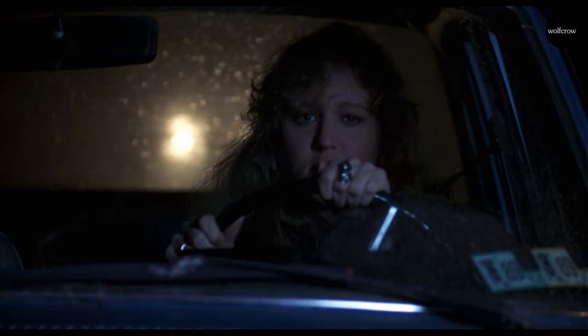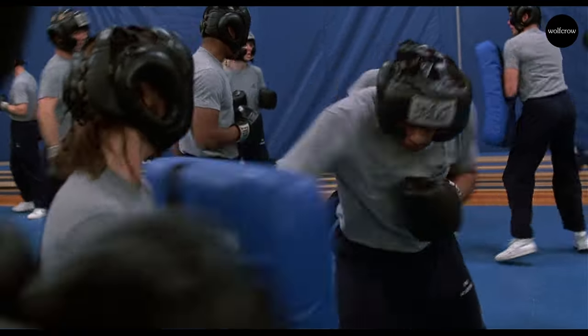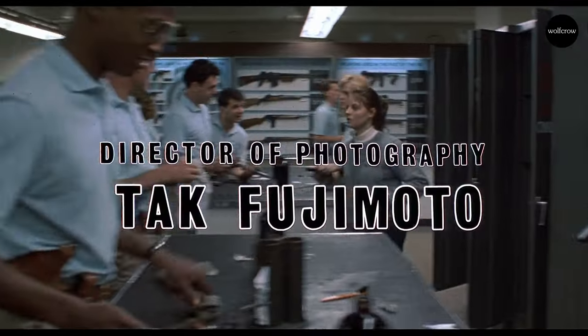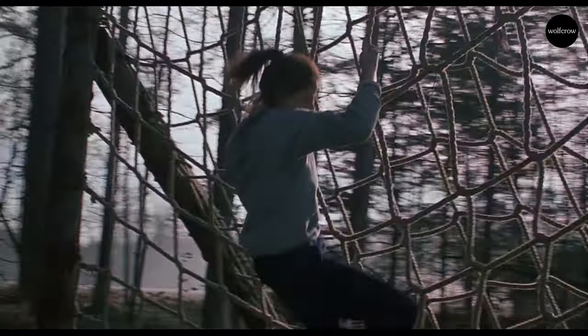A lot of focus is on the performances in The Silence of the Lambs, but it also has meticulous cinematography. Tak Fujimoto was the director of photography for the film.